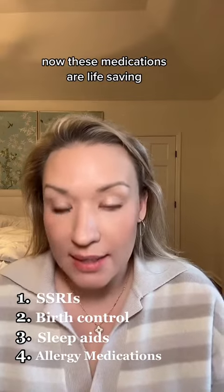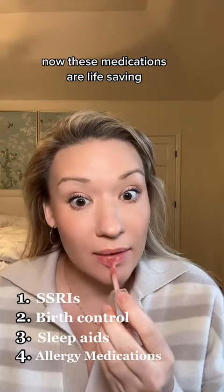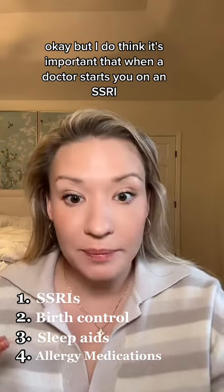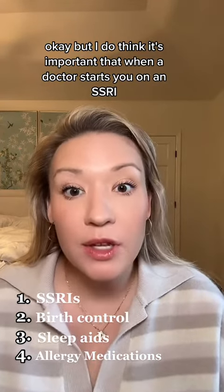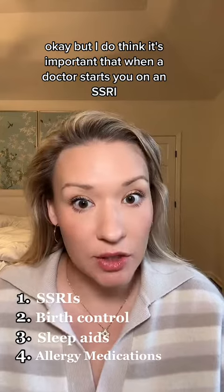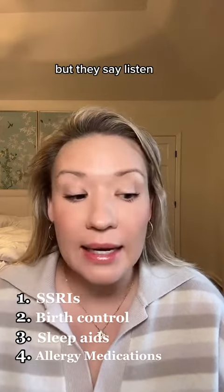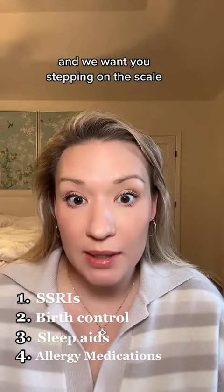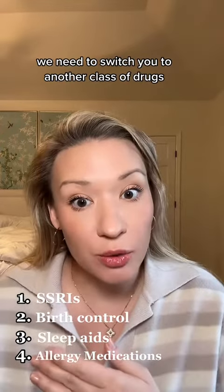Last up are SSRIs. These medications are life-saving, so you are not stopping them just because you watched this video. But I do think it's important that when a doctor starts you on an SSRI for depression or anxiety, they say: this could be a side effect, and we want you stepping on the scale. If you start gaining weight, we need to switch you to another class of drugs.